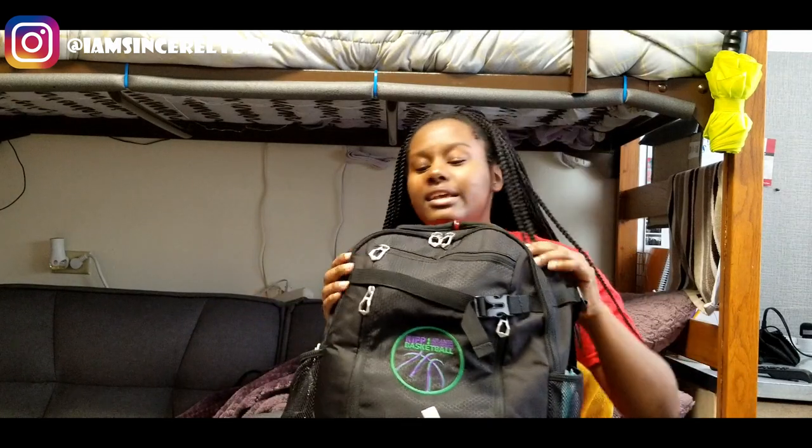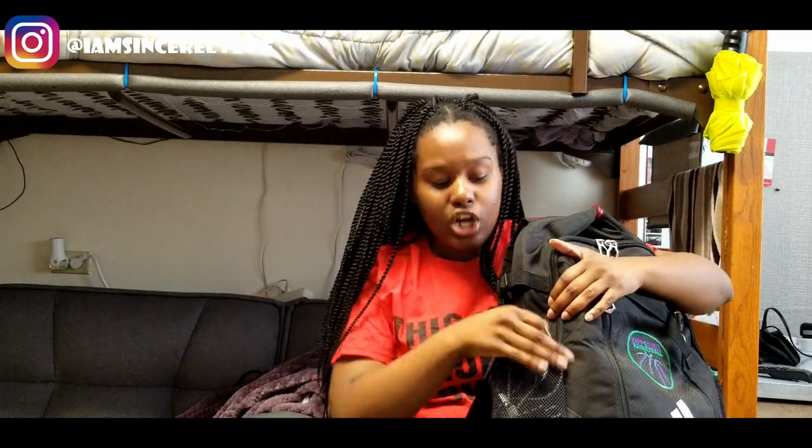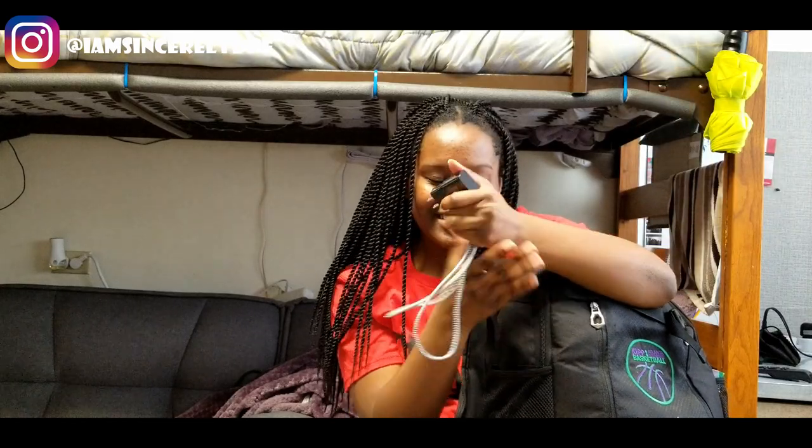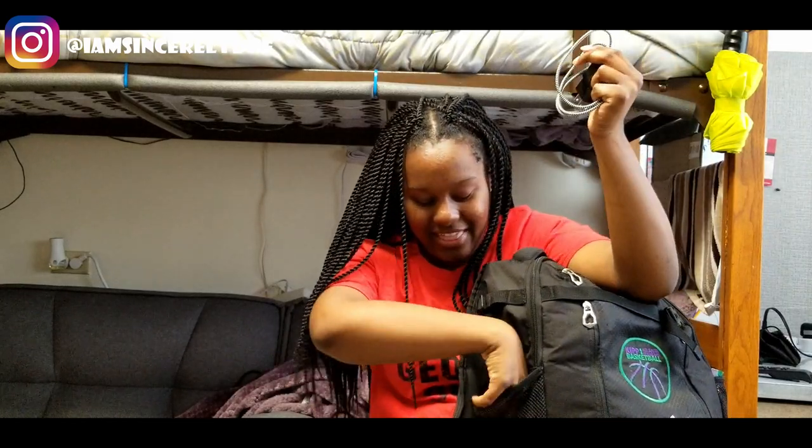On the other side I keep my charger — a nice short charger for when I'm out. I don't need a long charger, just something quick, and it charges my phone really fast. I also have a mouse for my laptop. When I'm on my laptop I'm always clicking and moving to different things, and my hand gets tired after a certain point, so the mouse just makes it easier.